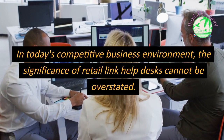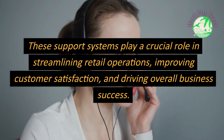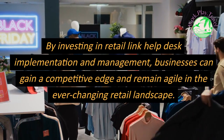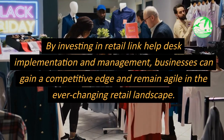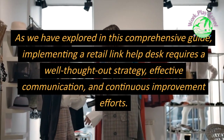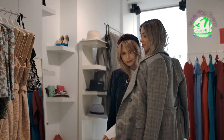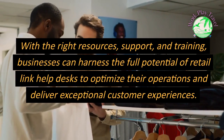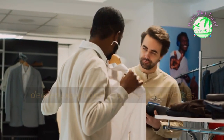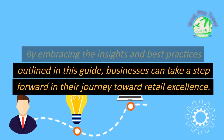In today's competitive business environment, the significance of Retail Link Help Desks cannot be overstated. These support systems play a crucial role in streamlining retail operations, improving customer satisfaction, and driving overall business success. By investing in Retail Link Help Desk implementation and management, businesses can gain a competitive edge and remain agile in the ever-changing retail landscape. With the right resources, support, and training, businesses can harness the full potential of Retail Link Help Desks to optimize their operations and deliver exceptional customer experiences.